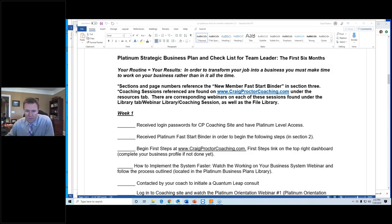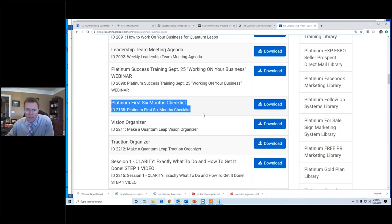This video is about the first six months checklist, so let's dive right in. Let me show you what that looks like — I'm going to open up my screen. You can see my screen — let's go to craigproctorcoaching.com.